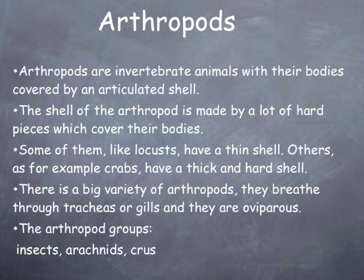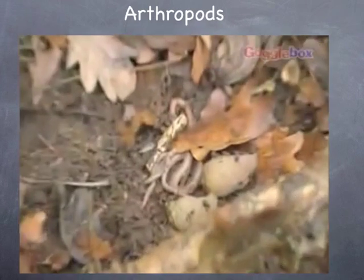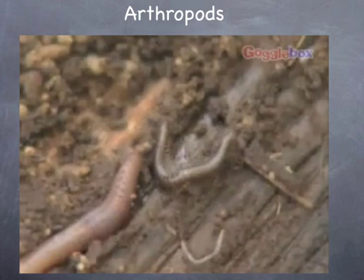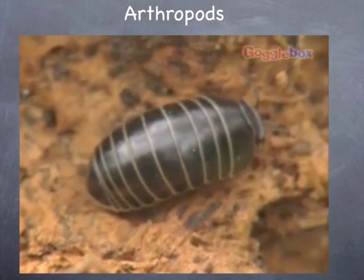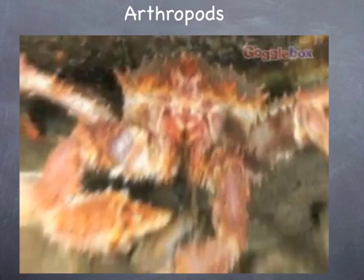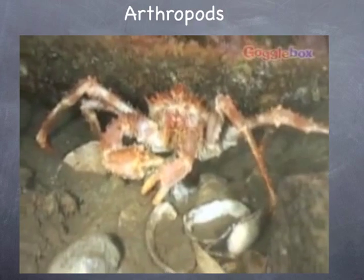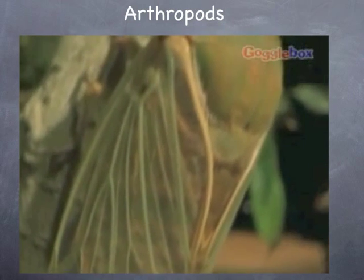The arthropod groups are insects, arachnids, crustaceans, and myriopods. More than three quarters of the world's animal species are arthropods — they are an essential part of our ecosystem. Although arthropods come in all shapes and sizes, they all have some things in common: they are all invertebrates, meaning they don't have a backbone. They all have a skeleton on the outside of their bodies, called an exoskeleton. Their bodies are made up of segments and they have many pairs of jointed legs. They also have bilateral symmetry, meaning the left side is a mirror image of the right.